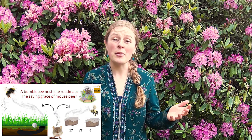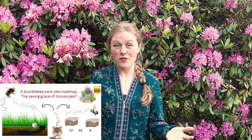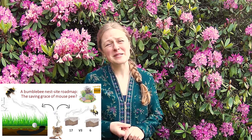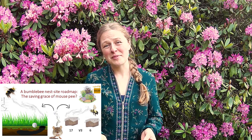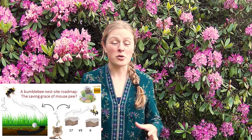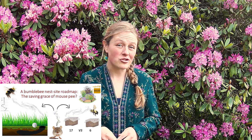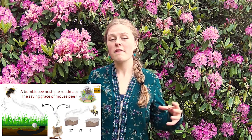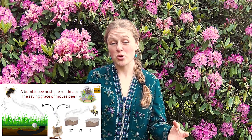So maybe bumblebee queens follow mouse scent to find burrows. Elated, I couldn't wait to test my prediction. First step: collect mouse pee. Gross, but it would allow me to do a pretty cool test. Using bumblebee boxes — or bird boxes with a smaller entrance — I put mouse pee in them next to unscented controls, functionally presenting queens with a choice between the two.